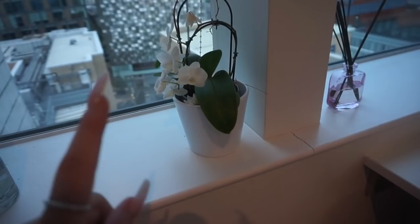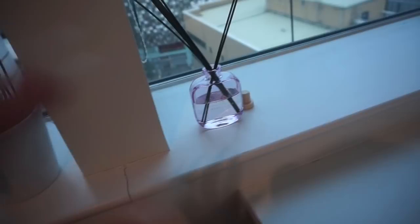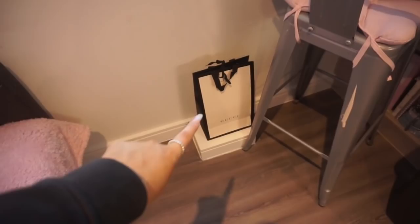Then I have this room diffuser, which is absolutely amazing. It's from Next Home and it's fig and elderflower. I'm literally obsessed with it — I come into my room every single day and it just smells so amazing. And then down here I have a little ledge where I've just popped this Gucci bag to fill the space.